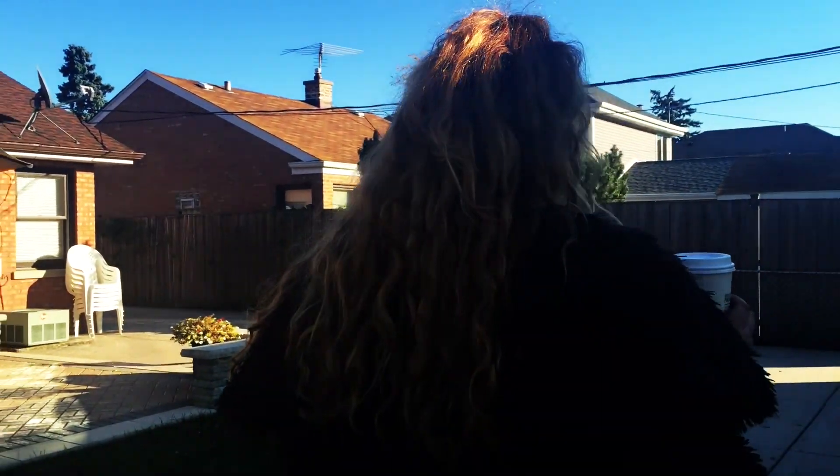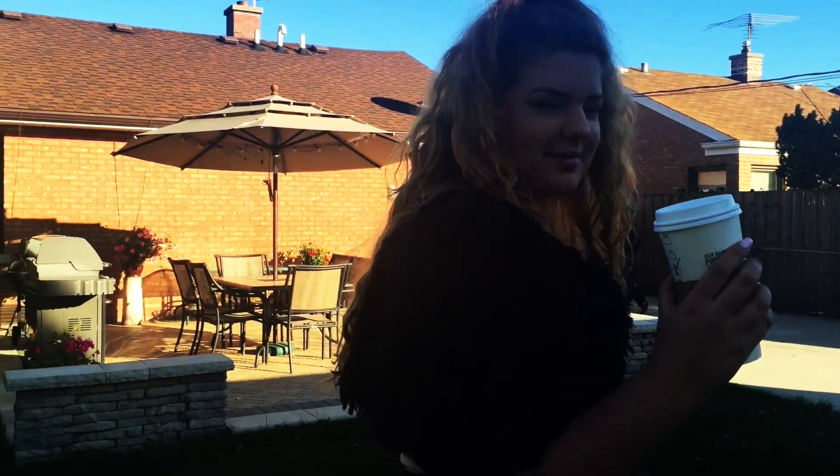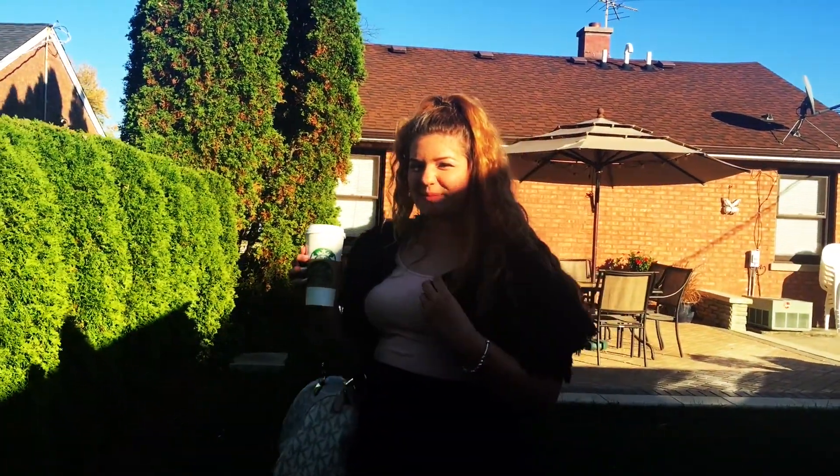Definitely wear a skirt or dress, and don't forget to accessorize. I decided, since Chanel is so glamorous, to carry around a designer bag. And don't forget the Starbucks No Foam 5 Shot Half Calf Pumpkin Spice Latte Extra Hot.